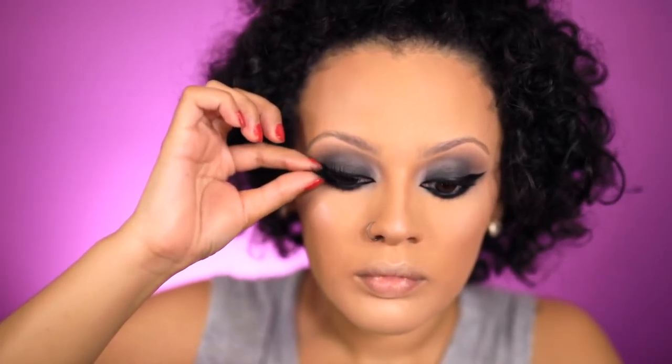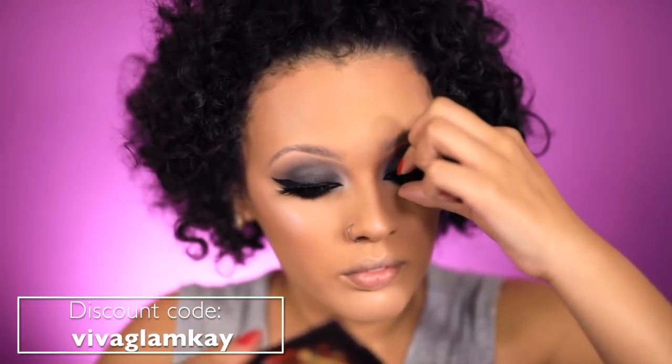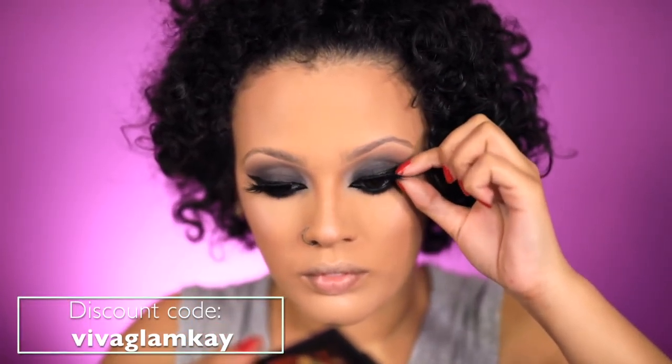Moving on to mascara, I am using the Dior Show mascara. The lashes I'm using are the Luxe Lily Lashes — they have a discount code which is VIVAGLAM K, and that'll also be in the description for you guys.